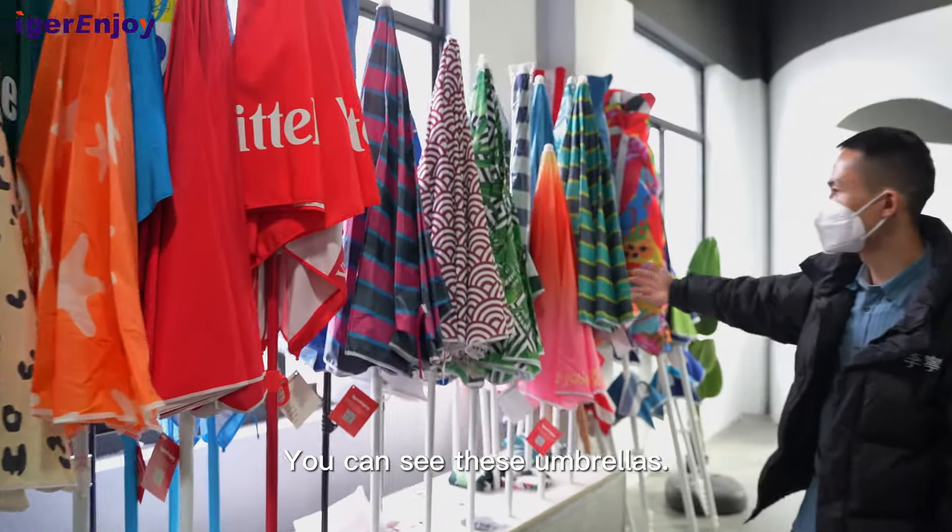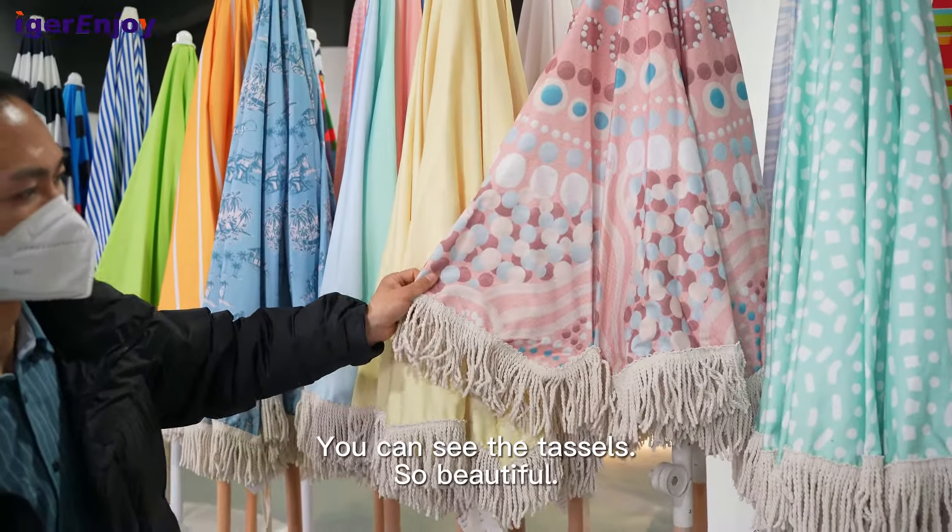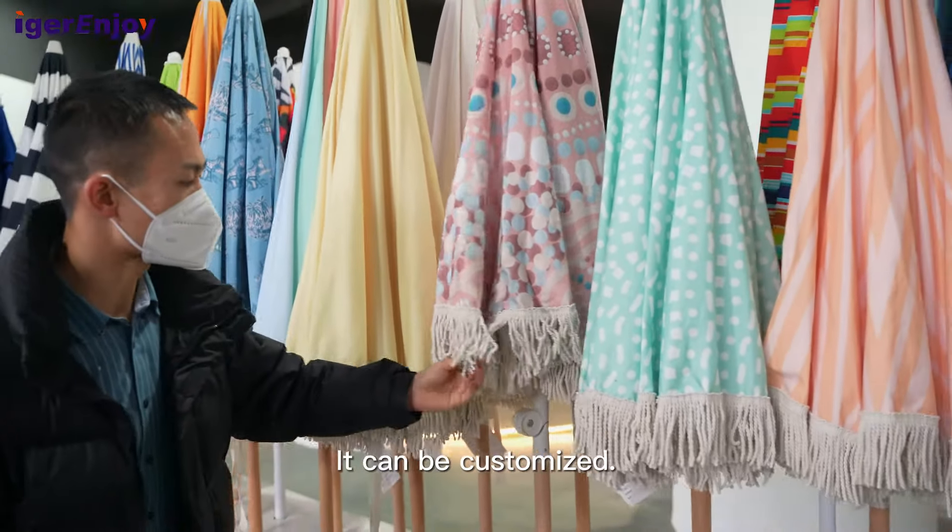You can see these umbrellas, many types. Fabric and frame also can be customized. And these umbrellas, normally we sell them to our brand customers. You can see the pattern, so beautiful, can be customized.